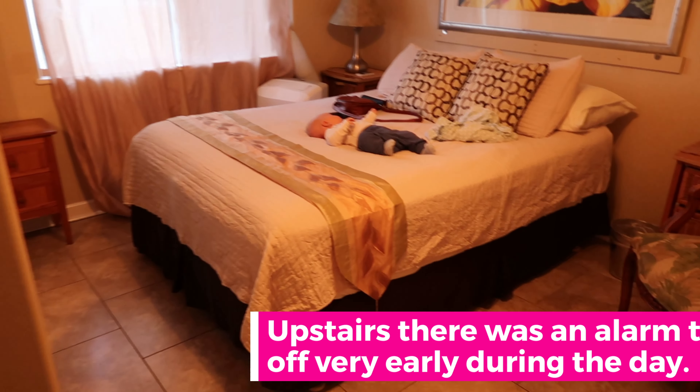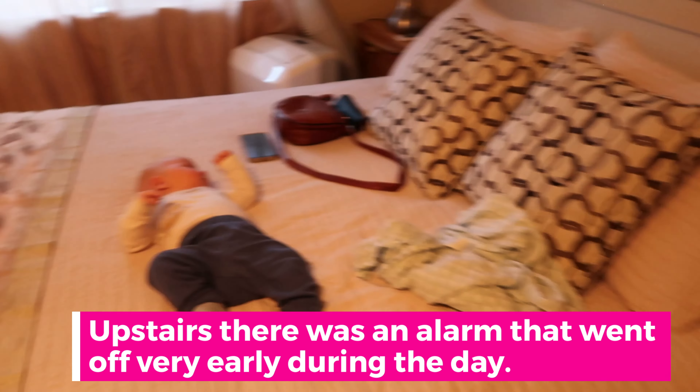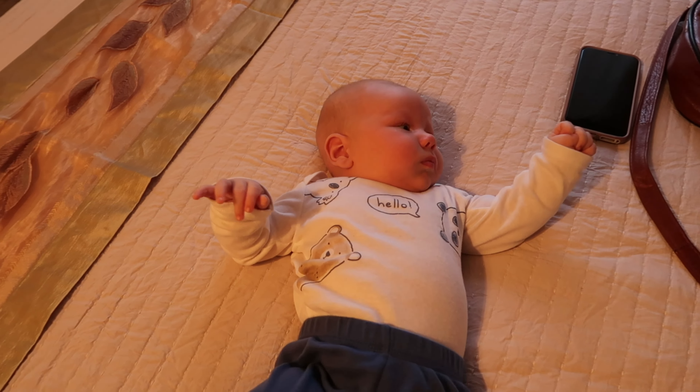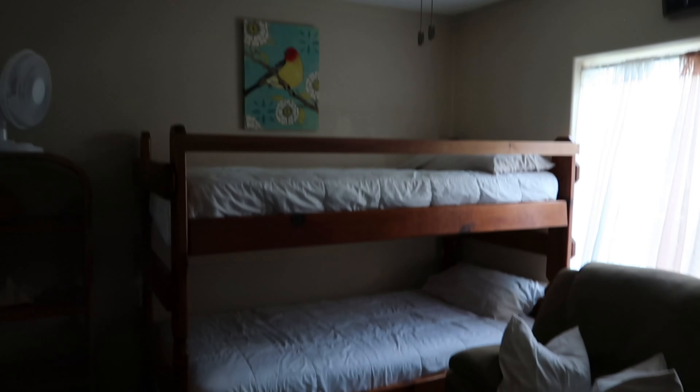Moving through the hallway here, we have the main bedroom. Good-sized bed. Zachary's hanging out. Little closet. And the second bedroom over here has bunk beds, a little rocking chair, and another closet area.